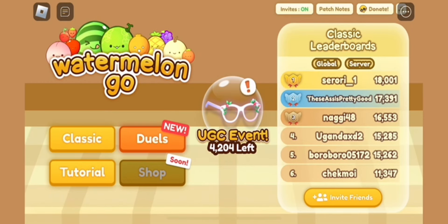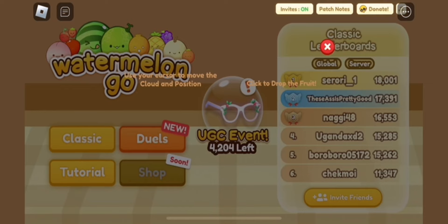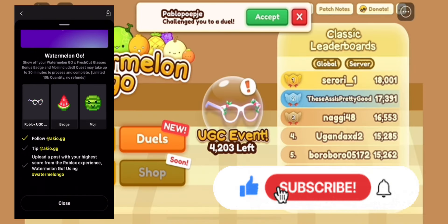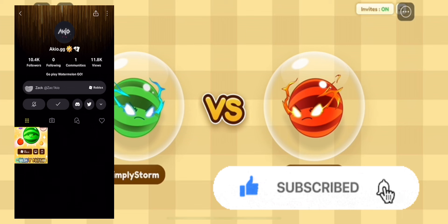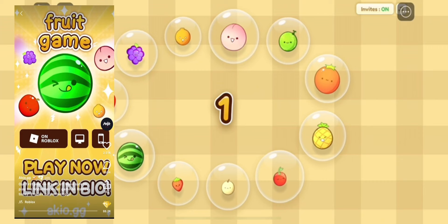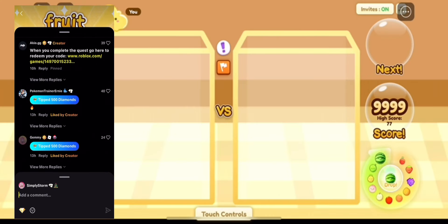You have to join the Watermelon Go UGC event. There's around 4,000 plus stock left, so that's what I'm going to put in the video. To get this, you have to follow the account. You also need to tip them — the lowest you can give as a tip is 10.